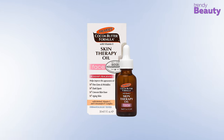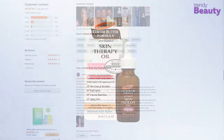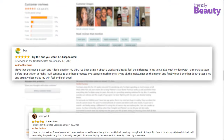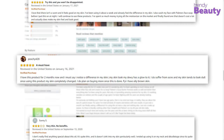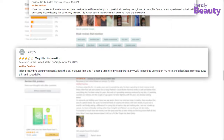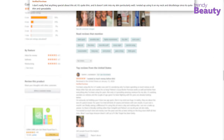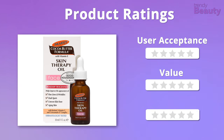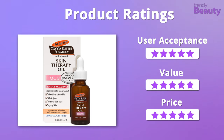Palmer's Cocoa Butter Formula Skin Therapy Oil is highly admired by users on Amazon, and they love how it removes dark spots and makes skin clear without being greasy. A few users were disappointed with the outcomes after applying this oil. We absolutely loved the formula and it is quite affordable, so overall we give it 5 out of 5 stars.